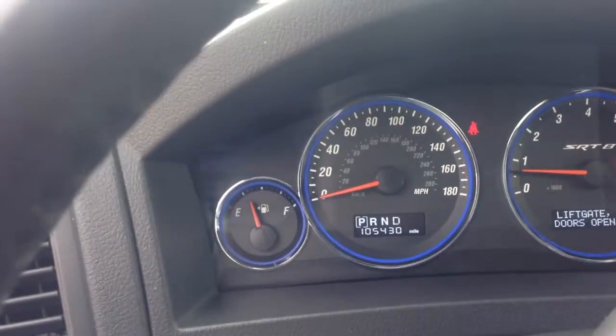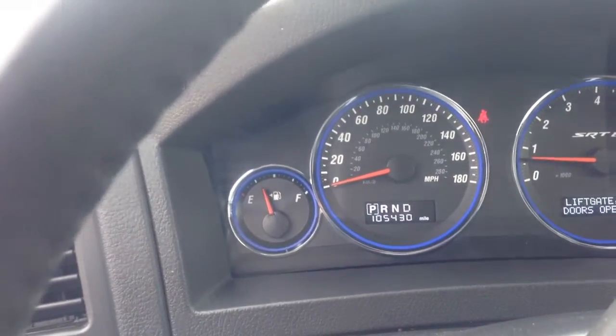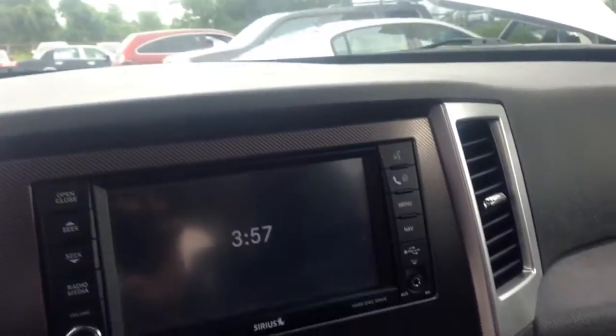As you can see, the vehicle has 104,530 miles — I'm sorry, 430 miles.